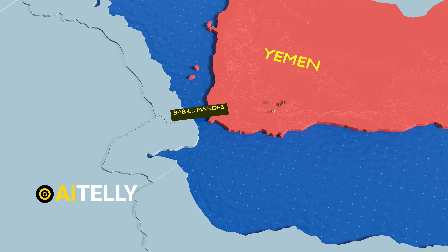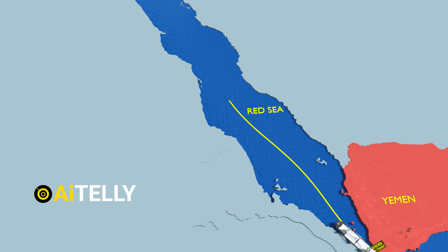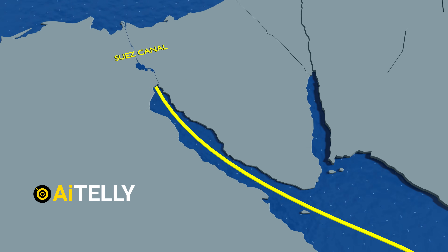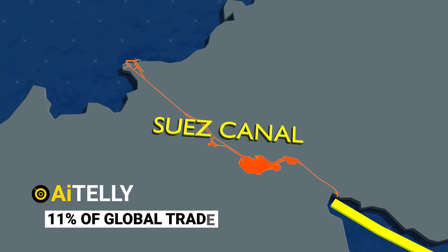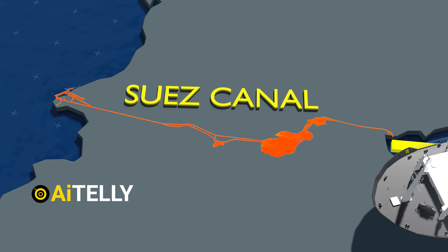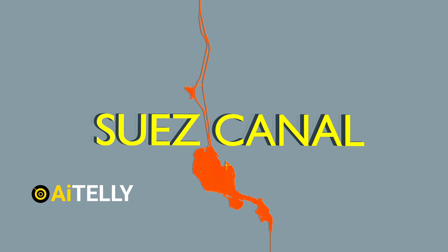This strait is known as the Bab-el-Mandeb, meaning the Gate of Tears. Cargo ships must navigate through this passage to reach the Suez Canal, a crucial waterway responsible for managing approximately 11% of global trade. The Suez Canal serves as a significant maritime chokepoint, highlighting its pivotal role in international commerce and navigation.